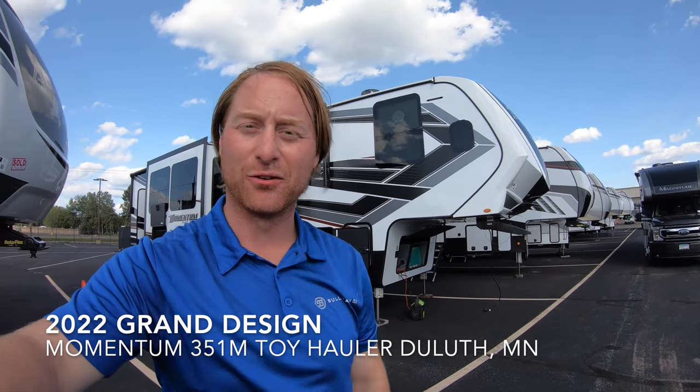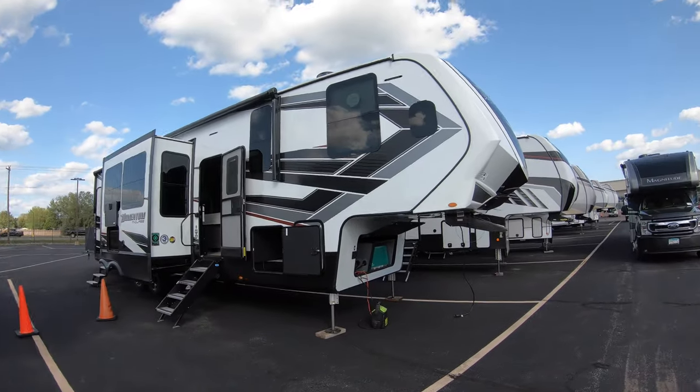Hi, my name is Ben at Bullion RV in Duluth, Minnesota. Today I'm going to be giving you a walk around of one of our brand new Momentums, a 351M. This unit here is a 2022.